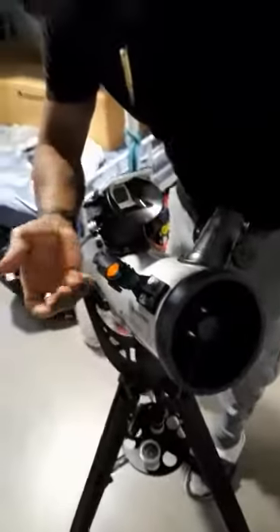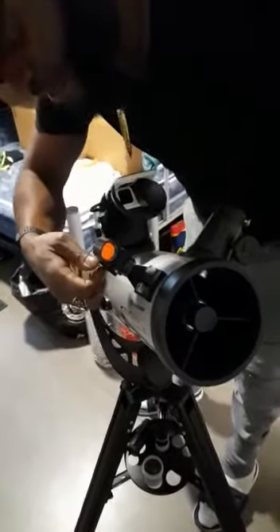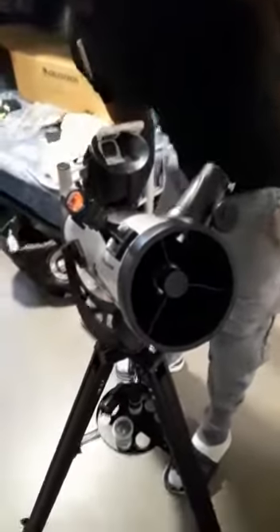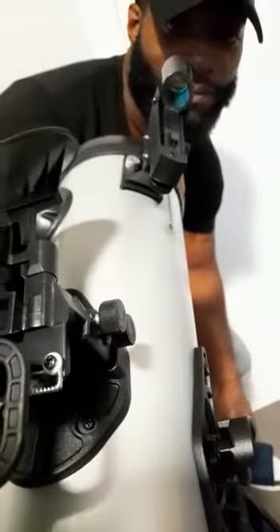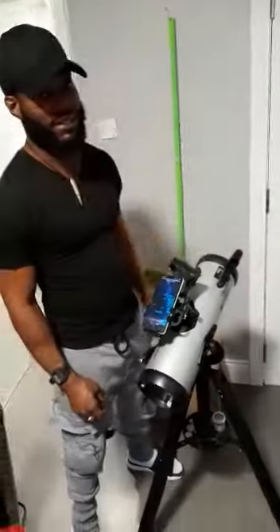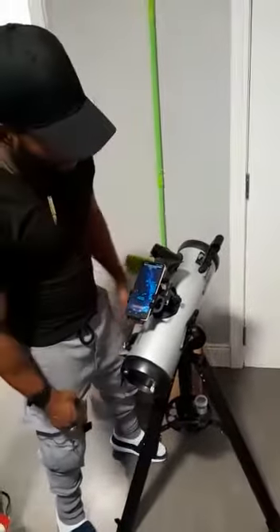It's a reflector telescope — 1,000 millimeter — and it comes with a good eyepiece and a red dot finder. As you can see, it has a red dot inside. This red dot lets you get a better view up in space to find things.